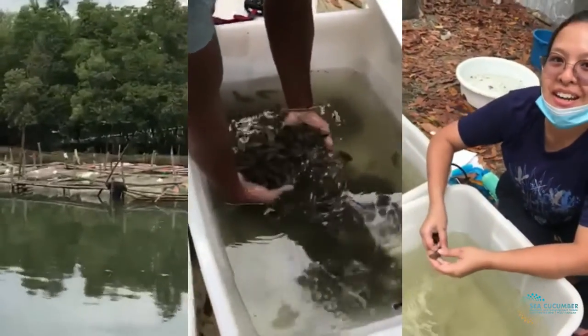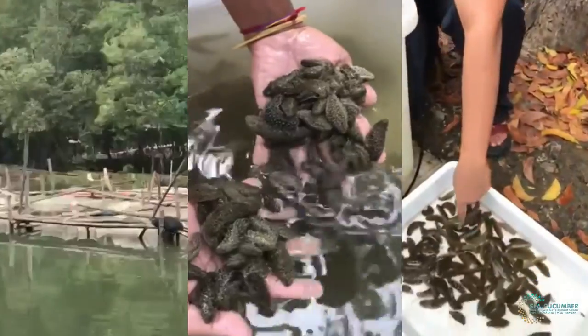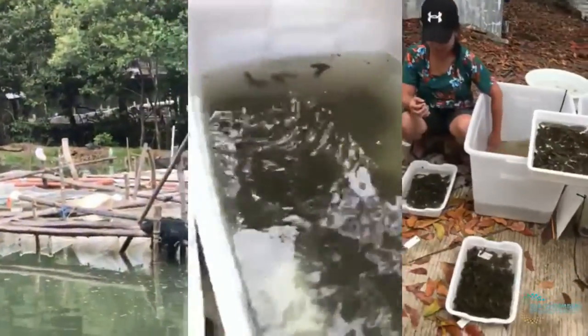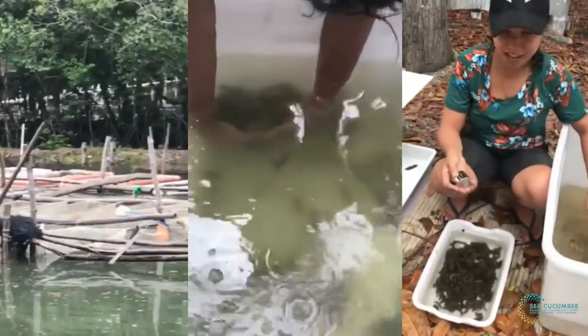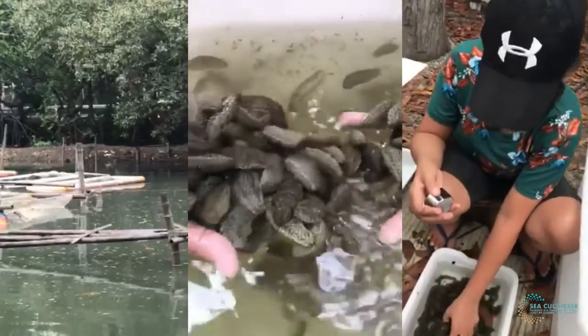One of the awaited infrastructure projects is the rehabilitation of the University Fishpond. The fishpond would help address the issues of increasing market demand and over-exploitation of wild stocks by mass-producing sandfish in the pond.